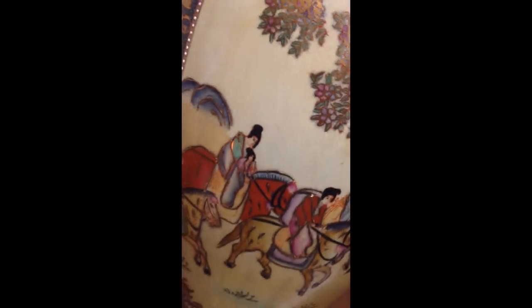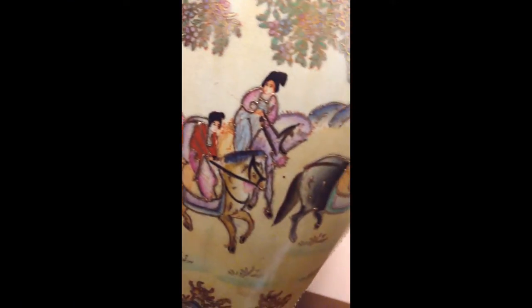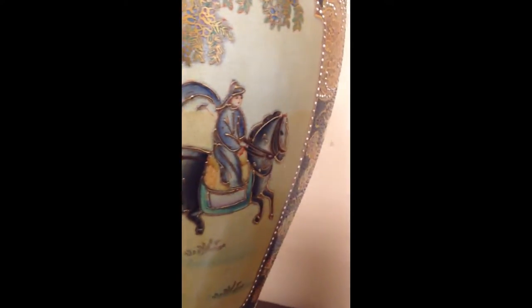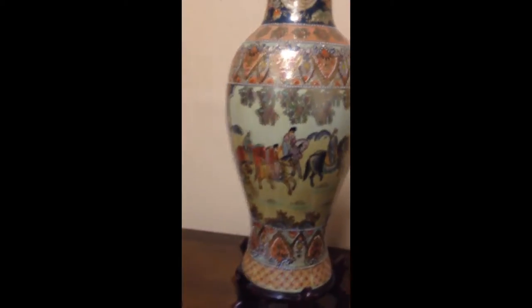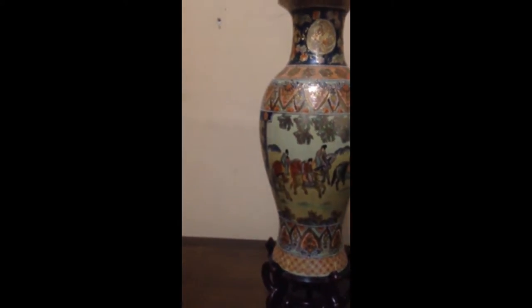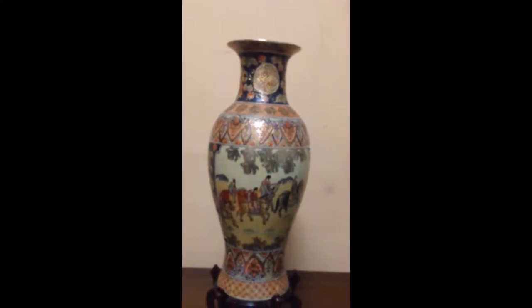A handsome illustration of an oriental family or group on horseback, and again all the little gold scroll work — it's quite pristine, sitting on a mahogany stand made specifically for this vase. This would be a lovely addition to your home. You could put some artificial floral work in it, or just use it as a standalone piece of art.